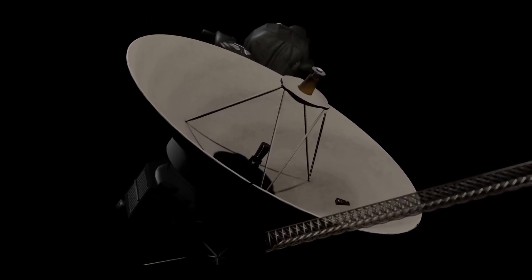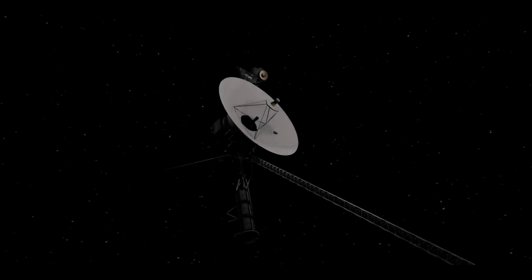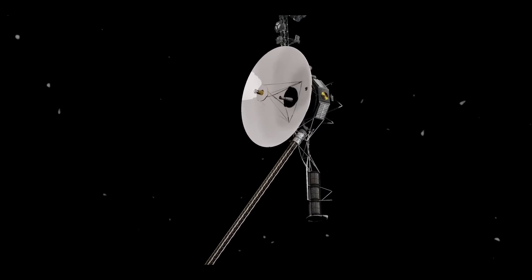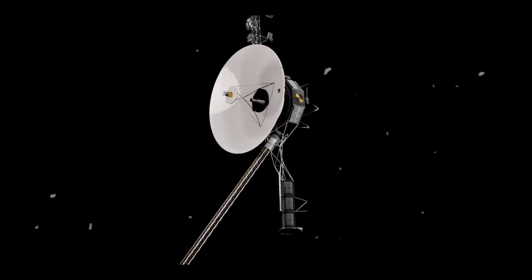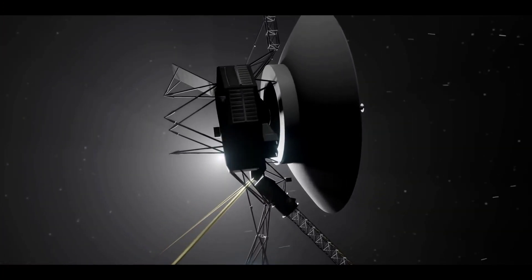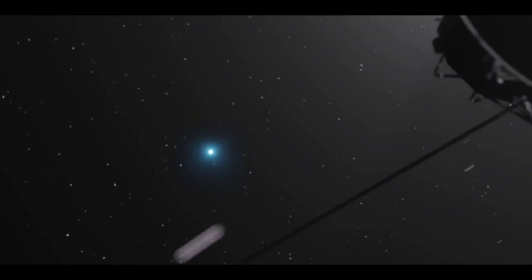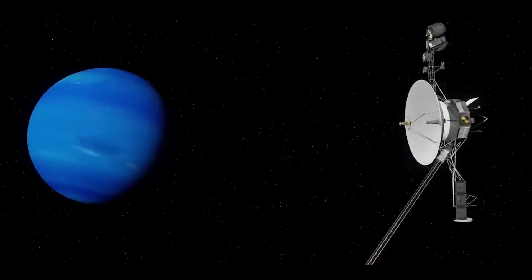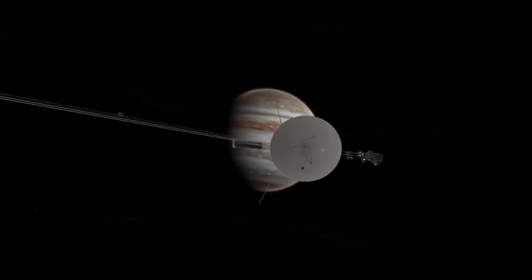Had the Voyager mission ended after the Jupiter and Saturn flybys alone, it still would have provided the material to rewrite astronomy textbooks. But having doubled their already ambitious itineraries, the Voyagers returned information over the years that has revolutionized the science of planetary astronomy, helping to resolve key questions while raising intriguing new ones about the origin and evolution of the planets in our solar system.